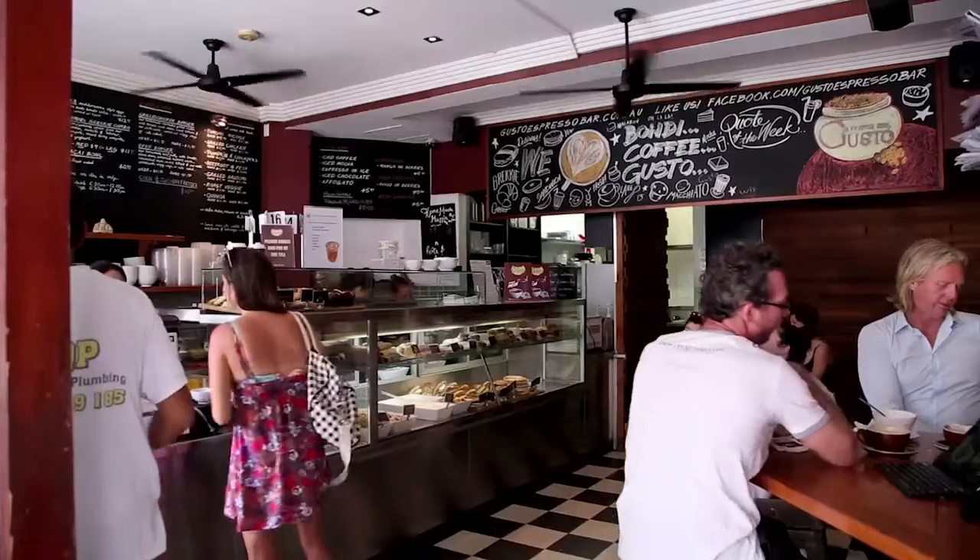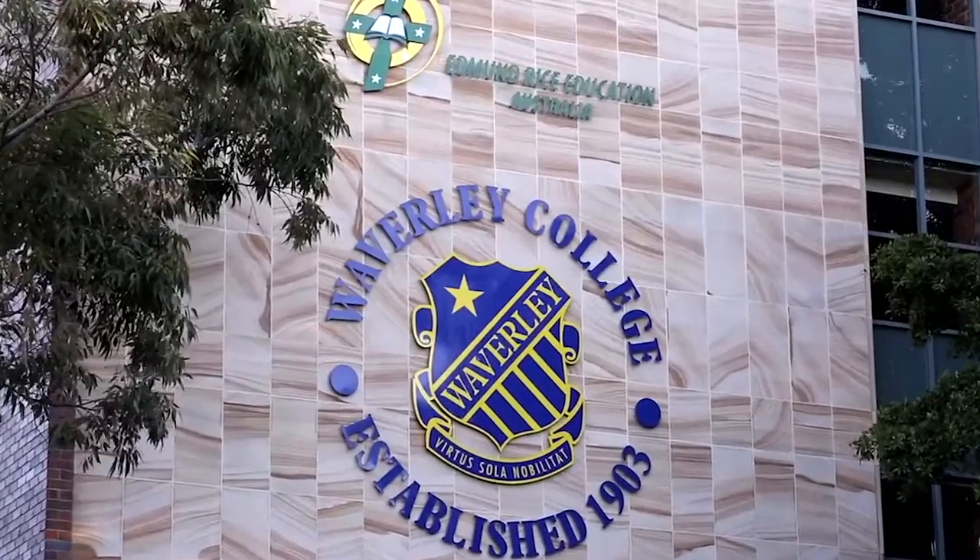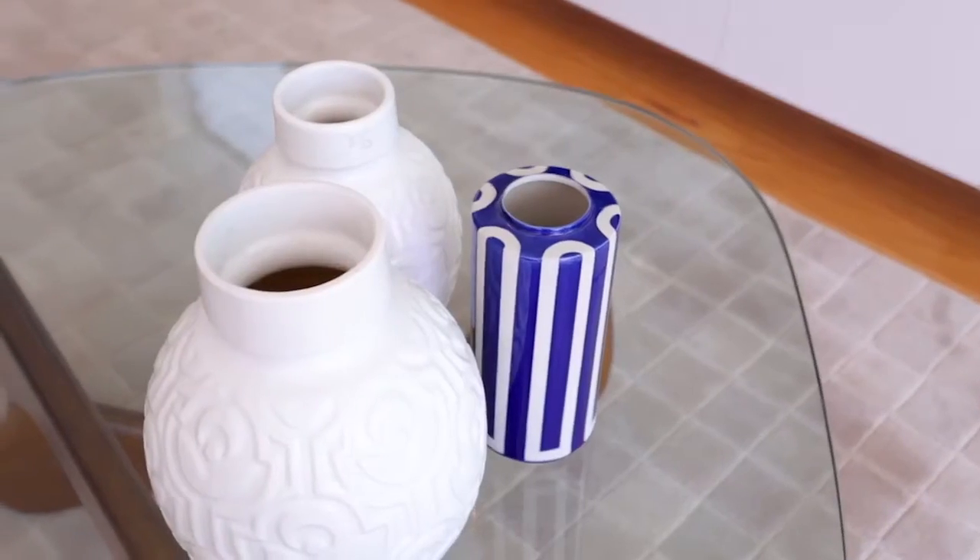It is walking distance to some of the best coffee shops, restaurants and local schools North Bondi has to offer. This home offers everything a family would ask for.